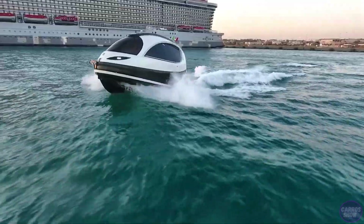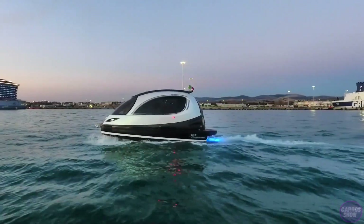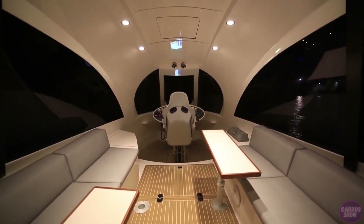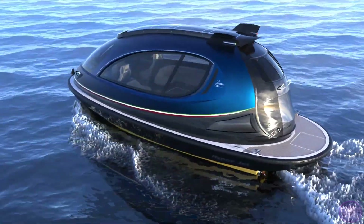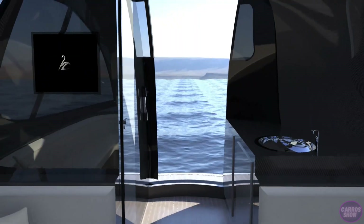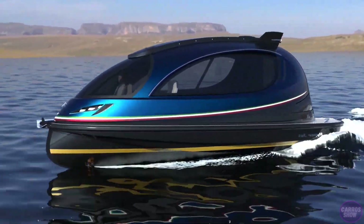The Jet Capsule has a top speed of about 64 kilometers per hour, or 39 miles per hour. Despite its small size compared to conventional yachts, there is enough space inside to take a group of friends to an island where they can comfortably sleep aboard. The interior can be customized according to the owner's wishes — adding a bathroom, beds, or a certain number of armchairs.